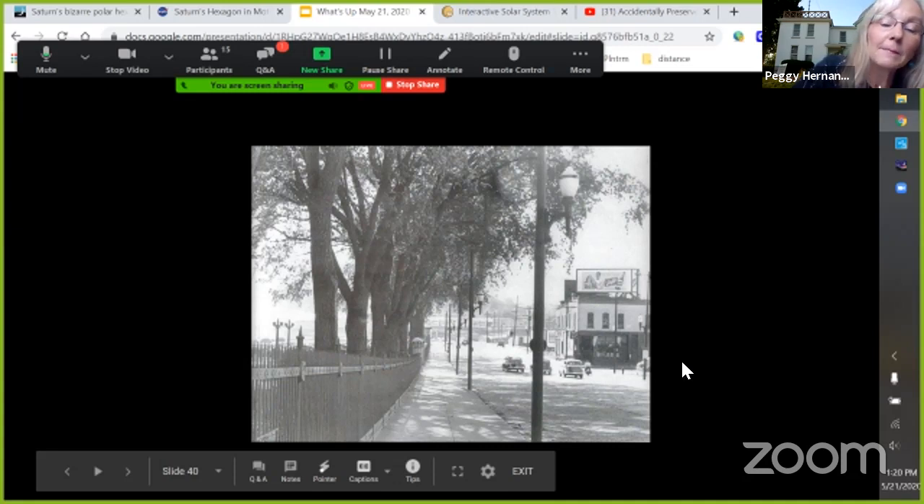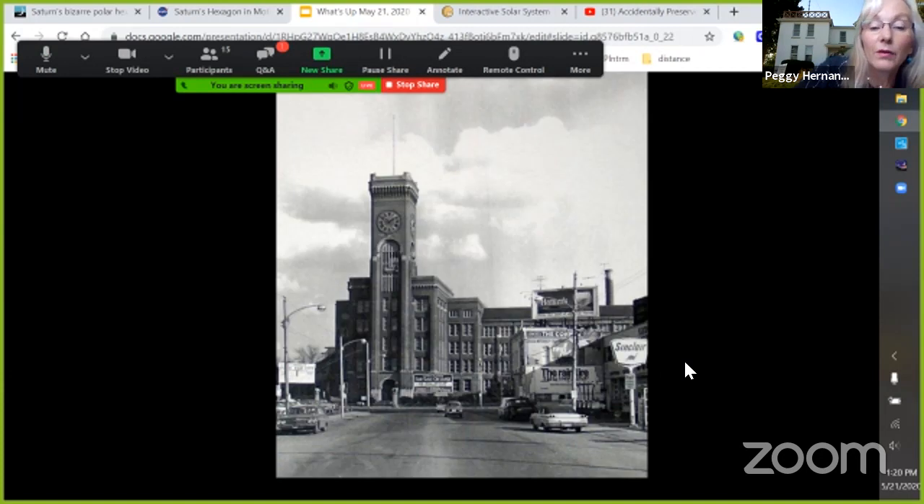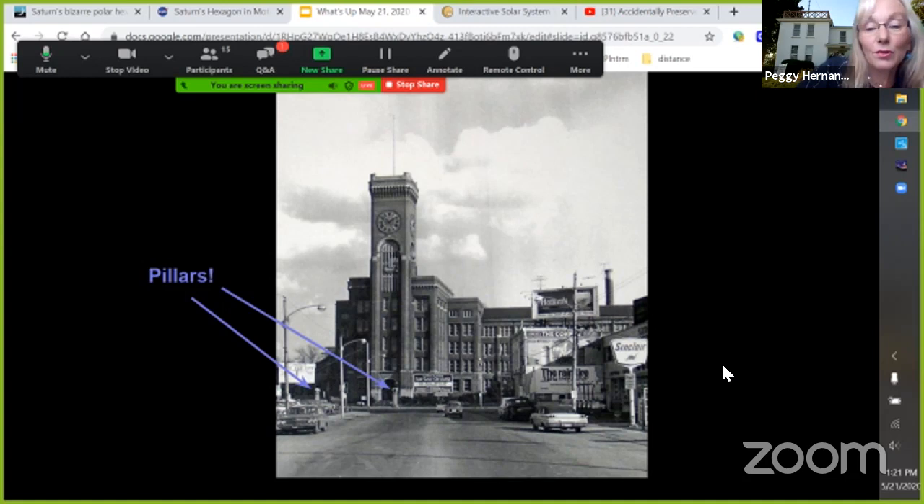Looking down toward National Street, that's what you would have seen before they took the factory down. You can still see the pillars — those are the same ones in front of the store today, the same entrance you use to go to Butera and Family Dollar. Just another picture of the same area — the bike path is right in front, the river is right behind, and you can see those two pillars at National Street.